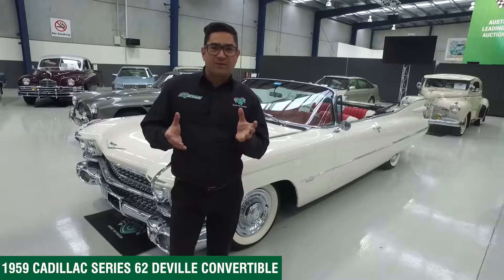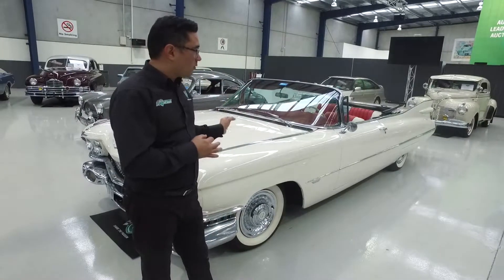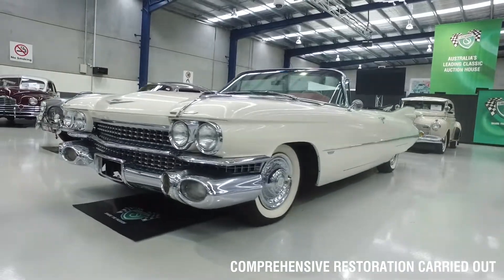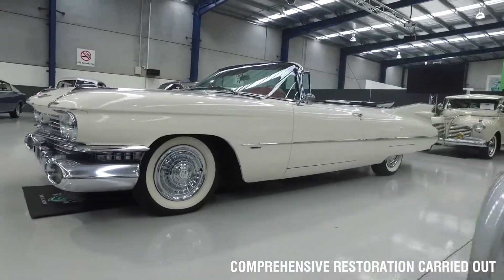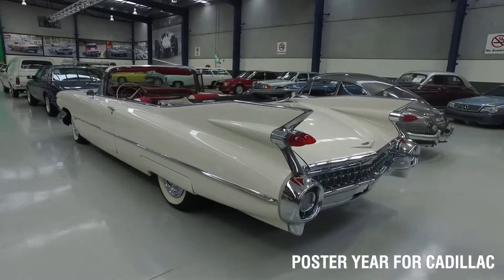One of the biggest cars we have in this July 17th Melbourne auction is this wonderful '59 Cadillac Series 62 convertible right behind us here. Now this car has undergone a comprehensive restoration over a number of years to come as it is today. I mean, it's just a fabulous looking car.